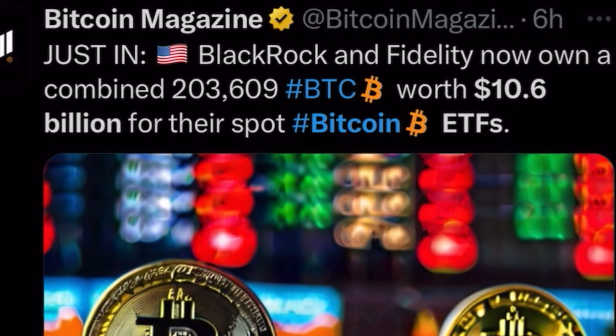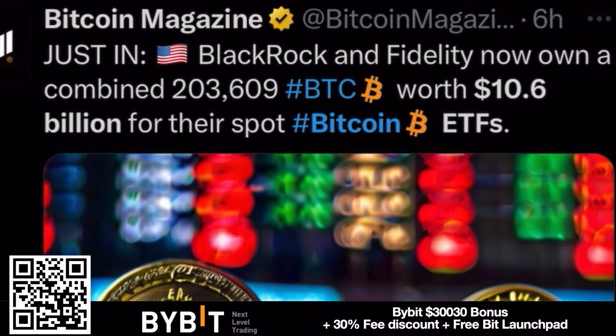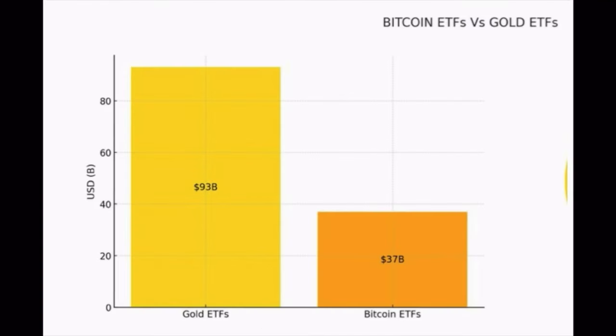BlackRock and Fidelity now own a combined 203,609 Bitcoins worth 10.6 billion dollars for their spot Bitcoin ETFs. These are insane numbers in just the first month of the Bitcoin spot ETF. That is why there's a lot of buying pressure and why these long wicks are created every time — all the dumps are being bought up by the spot ETFs, not even counting retail yet.